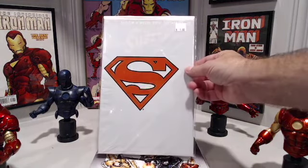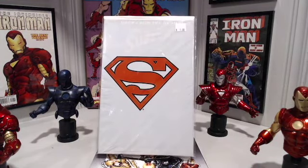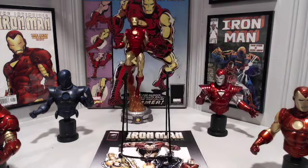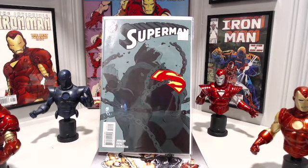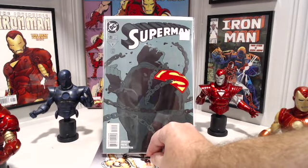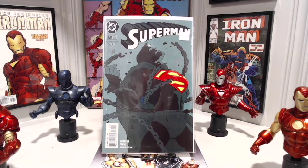Adventures of Superman number 500 — still in the white polybag. Significance of this one? First appearance of Steel, John Henry Irons. I have this issue, however it's not in the polybag — had to take it out of the bag to read it. The last pickup from the dollar bin was Superman number 120. I really liked the cover on this, and that was the reason I picked it up. This cover has to be inspired by the Neal Adams Superman number 233.